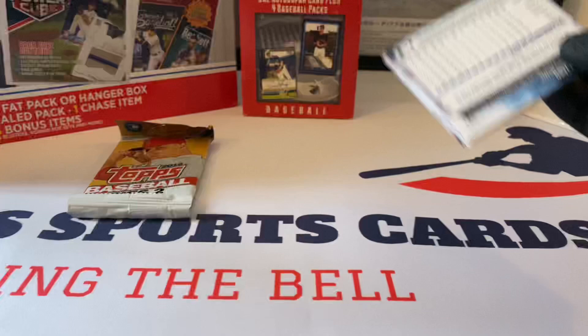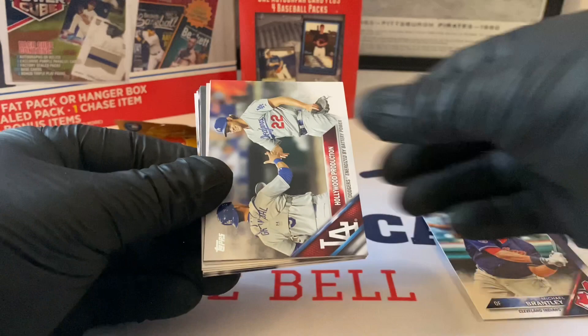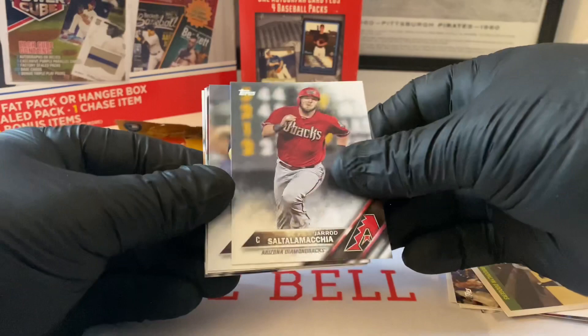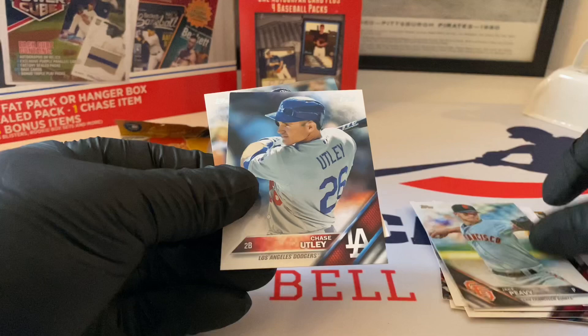Topps Series One 2016. Colby Lewis, Logan Forsythe, Michael Brantley. Hollywood production. Escobar World Series card, Sandy Koufax - he's like a Burger's Best. Gerald Saltalamachia, Martin Maldonado. Here's what the backs look like - we've seen this product many many times on the channel. He has Mundell future stars. Jake Peavy, Chase Utley, John Jaso.